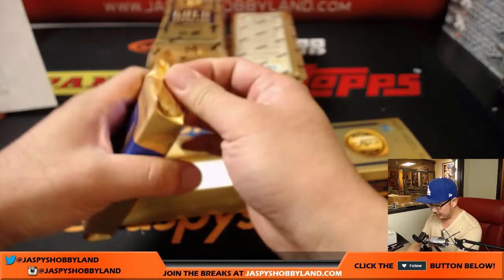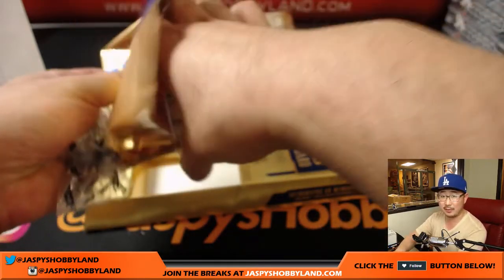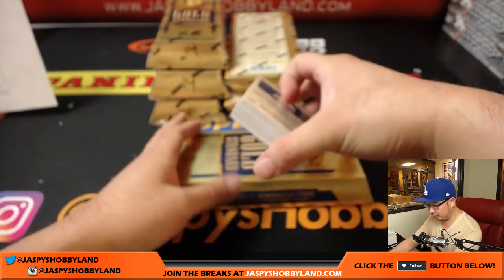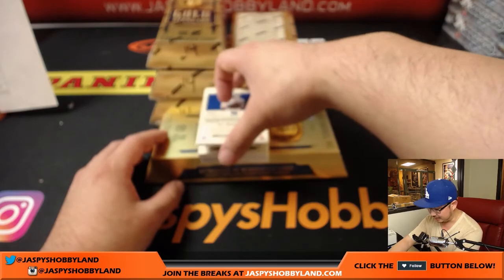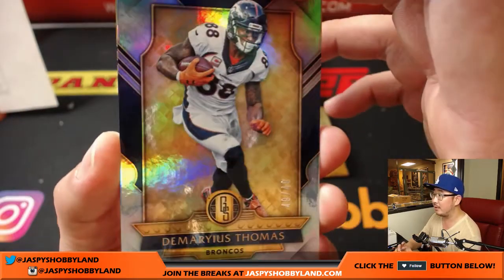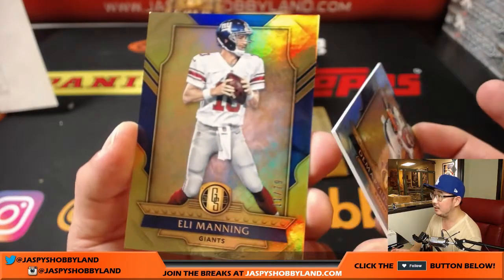Right now we've got about two more hours left until the end of the broadcast, which means we are officially running out of time. If we want to do a long break like that Topps Chrome Jumbo, we've got to start filling it pretty much now — jaspyshobbyland.com. Otherwise we can do whatever else you guys want to do. 49 out of 49, and 11 out of 79.